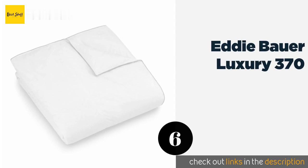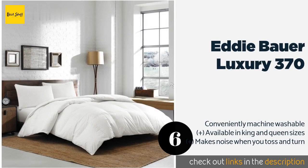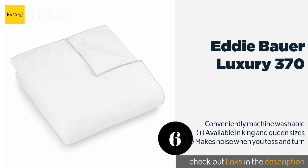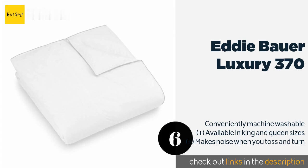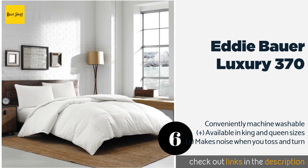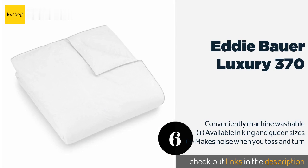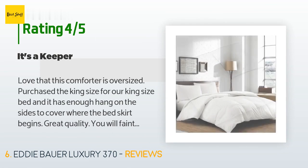The next product is the Eddie Bauer Luxury 370. The oversized fluffy Eddie Bauer Luxury 370 is great for any bedroom that could use extra warmth, and its baffle box design means it won't have any cold spots. It's made in the United States with a 700 fill power and durably stitched 14-inch squares. This product is available on Amazon for $225 and has an average rating of 4.6 stars from more than 26 customer reviews.